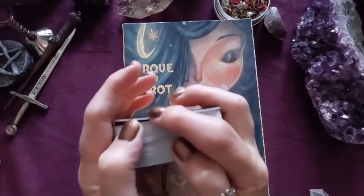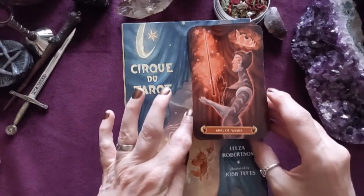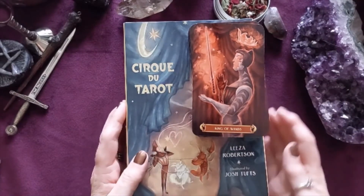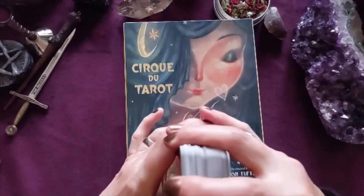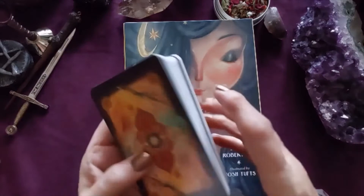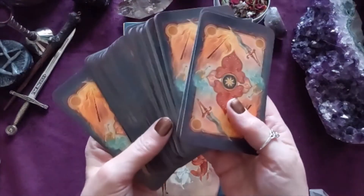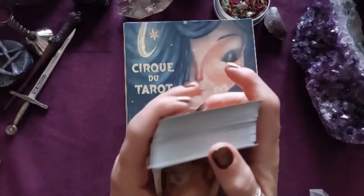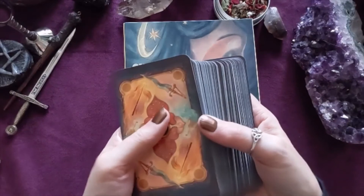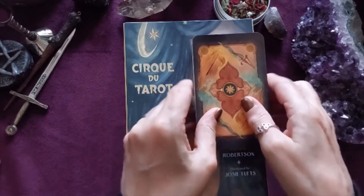So these are the Cirque du Tarot by Lisa Robertson, illustrated by Josh Tufts. I'd love to know what you think, because I'm quite mesmerised by them — I think they're stunning. They really do remind me of the same energy around the Lightseers when they arrived on the market. This is the back of the cards — they're glossy and very easy to handle; they feel solid, as you would expect a tarot deck to handle. Very nice. Thank you for your time.